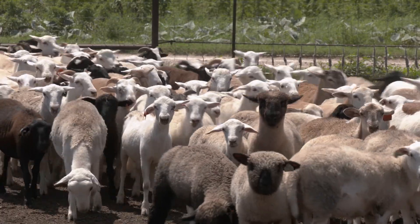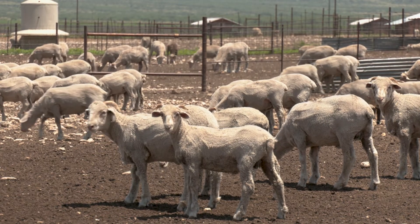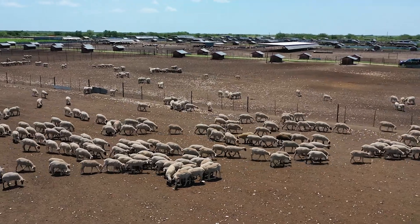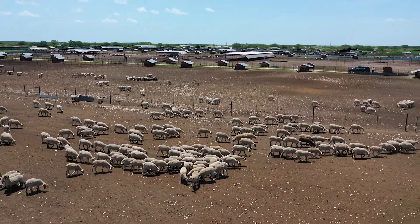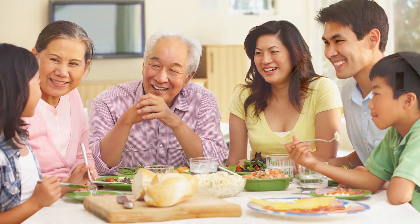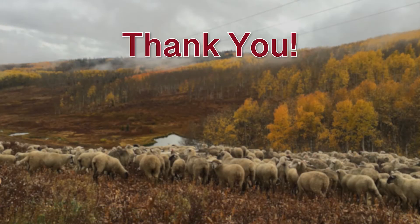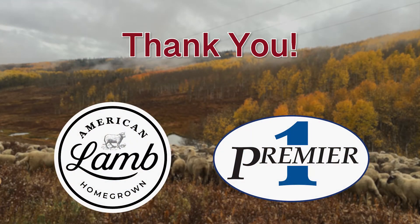As a progressive sheep producer, you hold a vested interest in creating a protein that consistently meets and exceeds consumer expectations of our American lamb product. A huge thank you to North Dakota State University Sheep Unit and our sponsors, the American Lamb Board and Premier One Supplies.